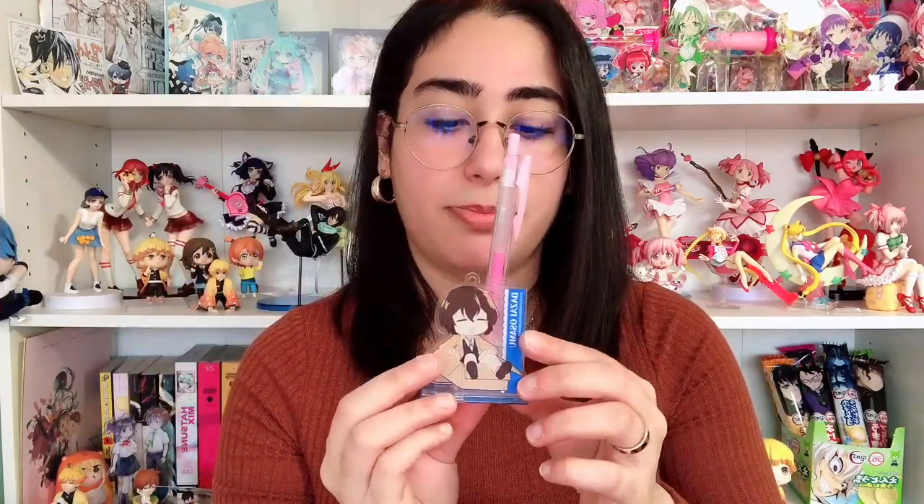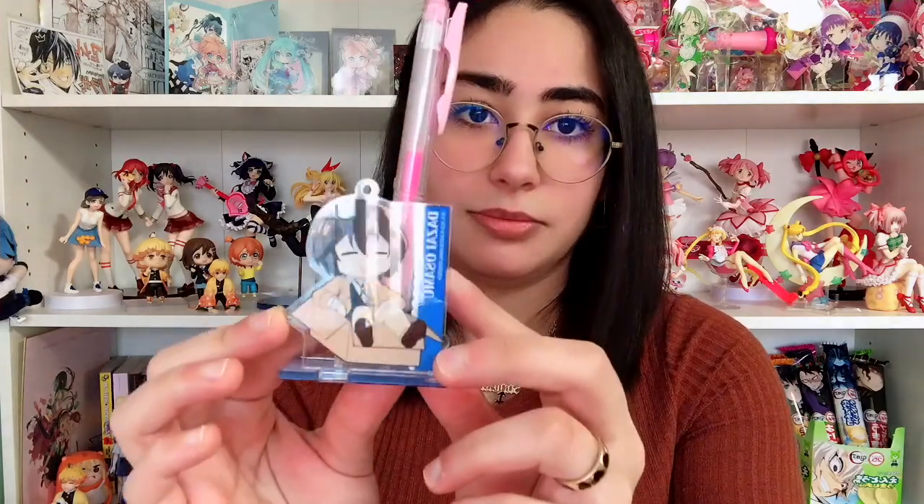The next one is a little more different than all the acrylic stands I have. I got this very recently — it's my most recent stand — and it is Dazai from Bungo Stray Dogs. He is so cute, he's sitting in a box. It does double as a keychain or charm, but it is also a pen holder. So I grab this pink pen, there's a hole and you just do that, and he sits on your desk and holds your pen for you. Though I don't actually use it as a pen holder.